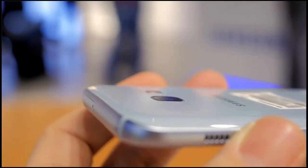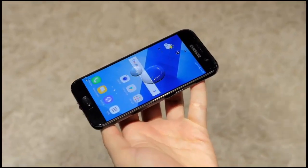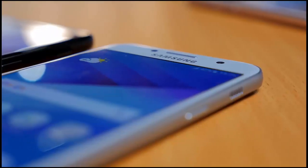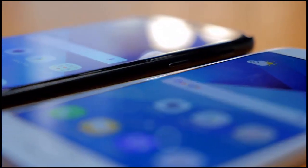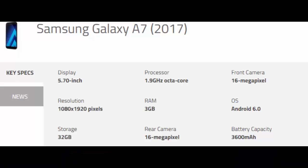Last but not least, the Samsung Galaxy A7 2017 is the most powerful of the three, hence the higher price. The phone boasts a large 5.7-inch Super AMOLED display with Full HD resolution and features the same camera configuration as the Galaxy A5: 16-megapixel rear plus 16-megapixel front camera. It's got a 1.9GHz octa-core processor, 3GB RAM, 32GB expandable storage up to 256GB, and a larger 3600mAh battery.